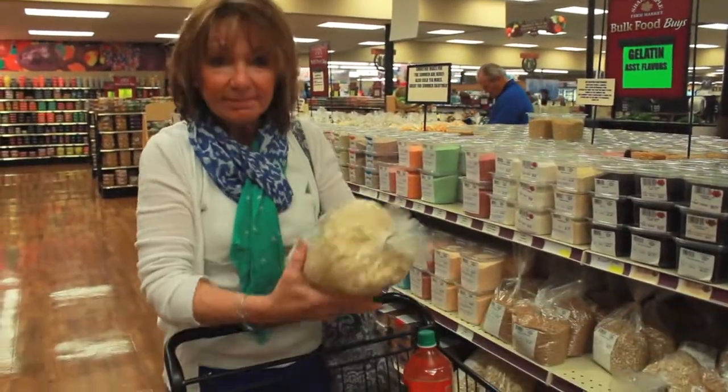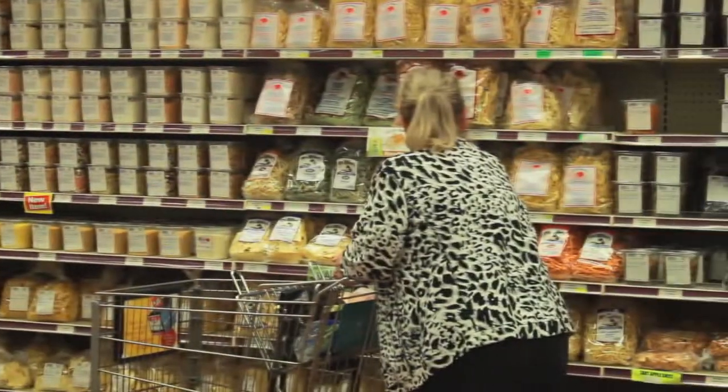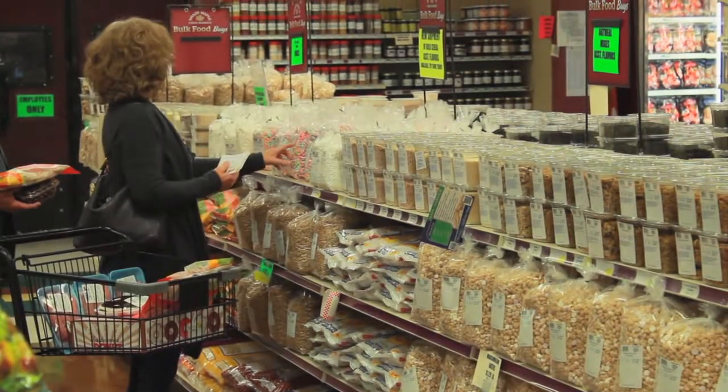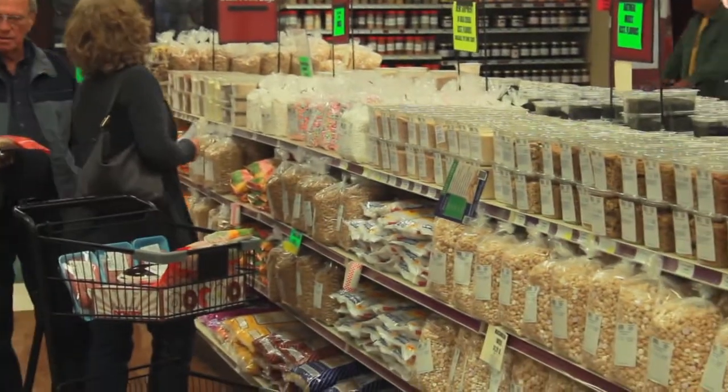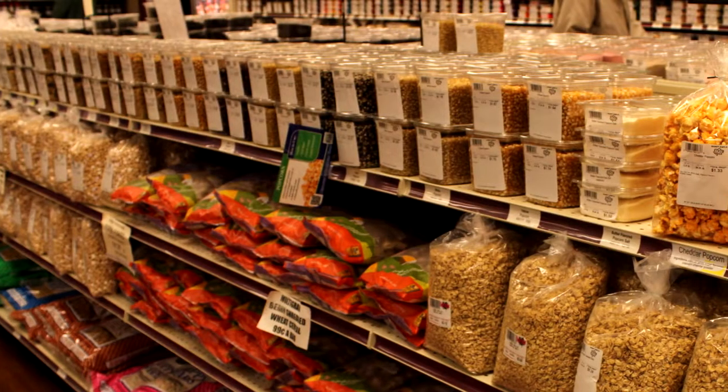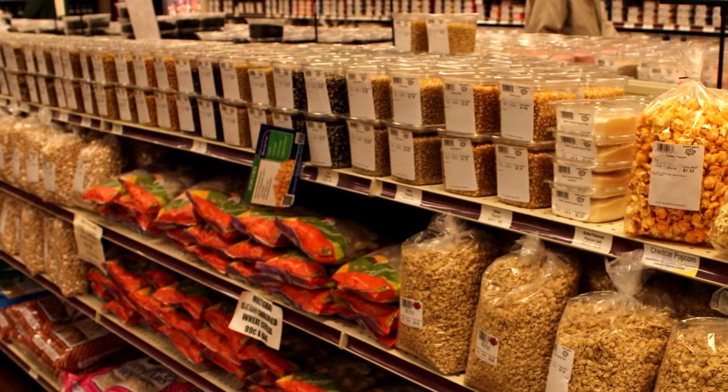We go through and package everything within that next week, and that's how we try to keep it fresh — we order every week. The big selling items are probably quick oats, rolled oats, and the two-color brown sugars — light brown and dark brown.